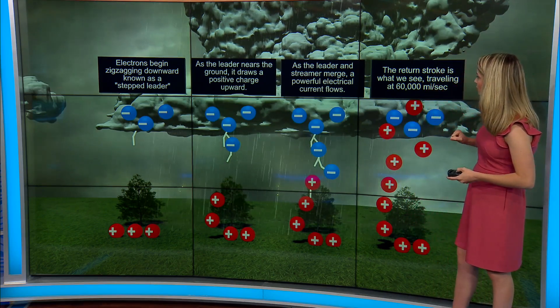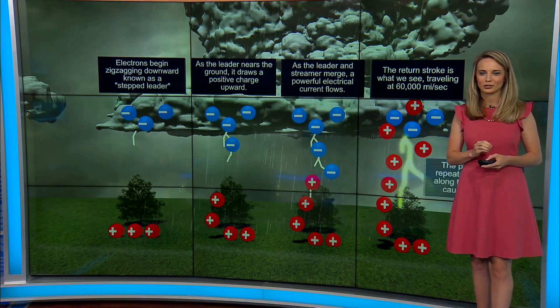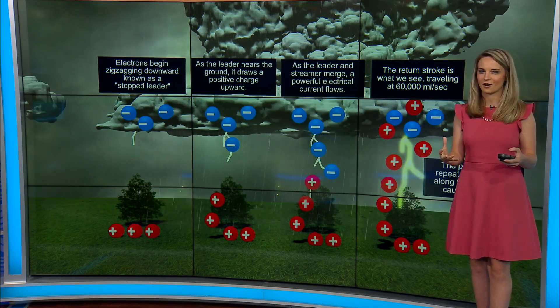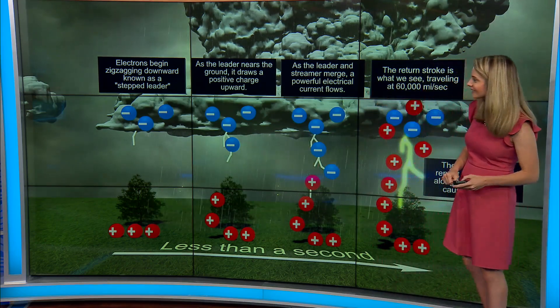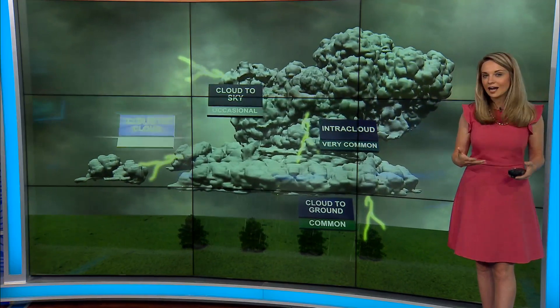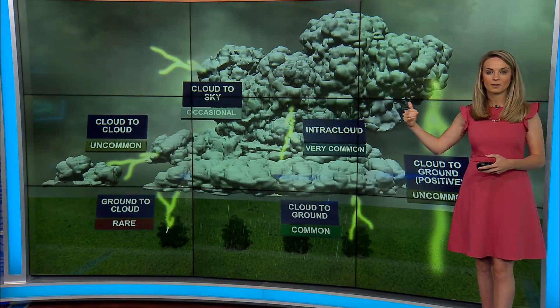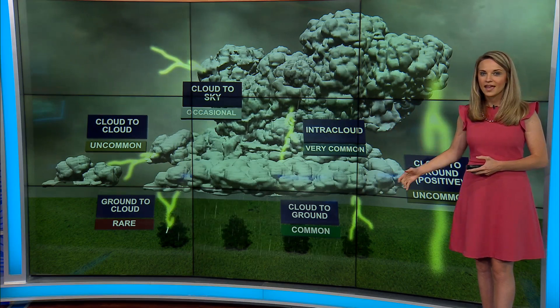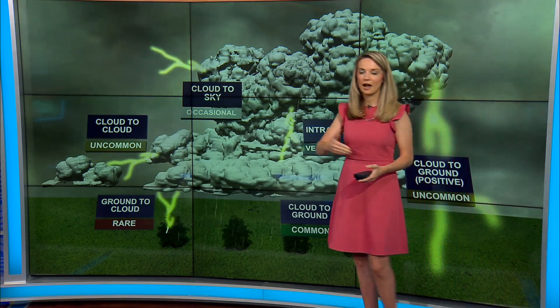The return stroke is what we see, traveling at about 30,000 miles per second. A lot of things are happening within these storms, and all of this takes less than a second. There are several different types of lightning — it can happen between two clouds or between the cloud and the ground. What we see a lot of times as that bright light is from cloud to cloud.